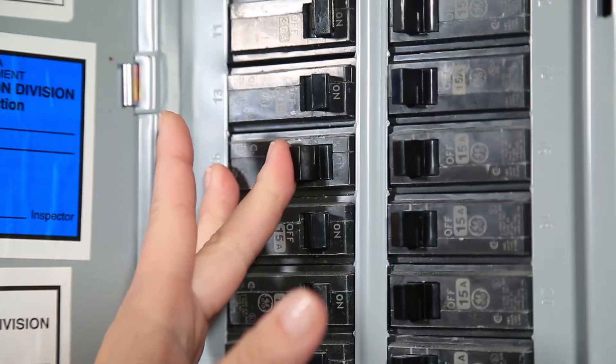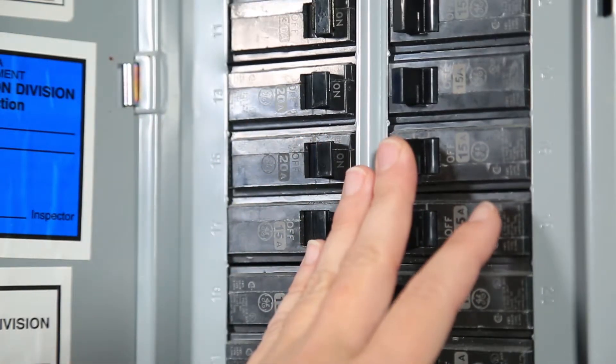To reset that breaker is fairly simple. You just push it to the on position, and when you hear that click, power has been restored to that circuit.